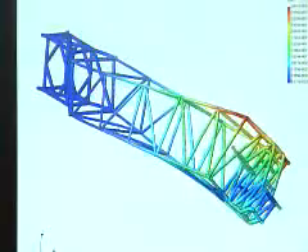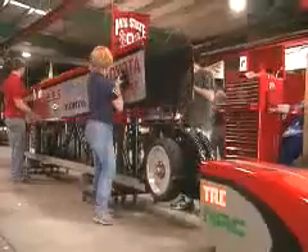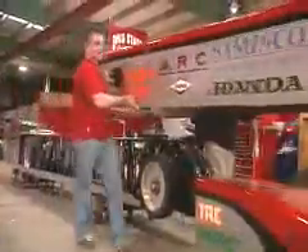We did FEA analysis on the chassis at that time. We built a one-third scale model after we did CFD testing. In 2002 we actually started the build of the chassis, the body, and things like that.